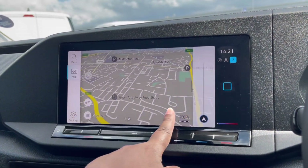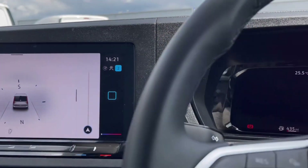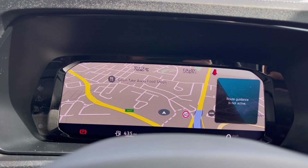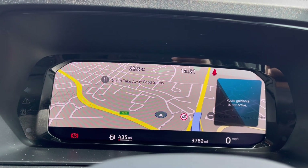Speaking of navigation, this incredibly detailed display will keep you on track to your desired destination via the best possible route. We can also show the speed on the cluster, making it easy and safe to use while maintaining an eyeline view of the road ahead.